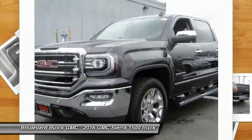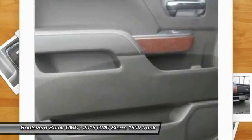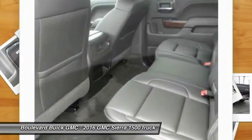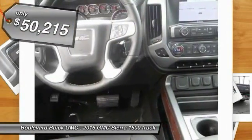An electronically controlled 6-speed automatic transmission that combines high max hauling capability with precise control, and is priced below $55,000.